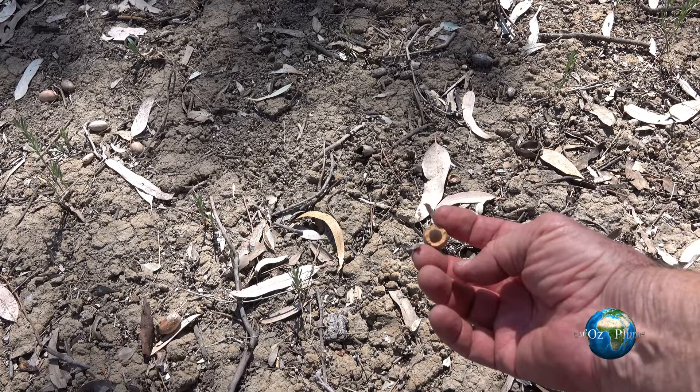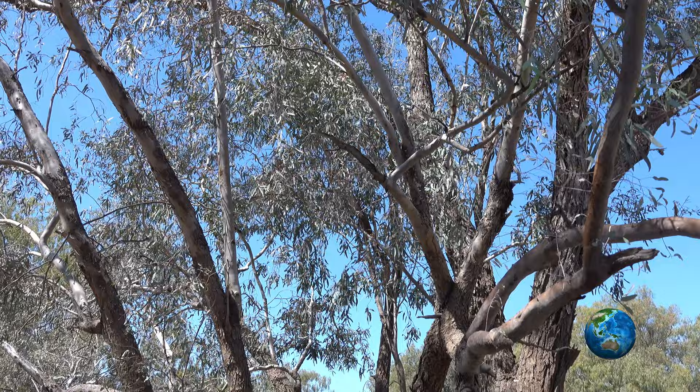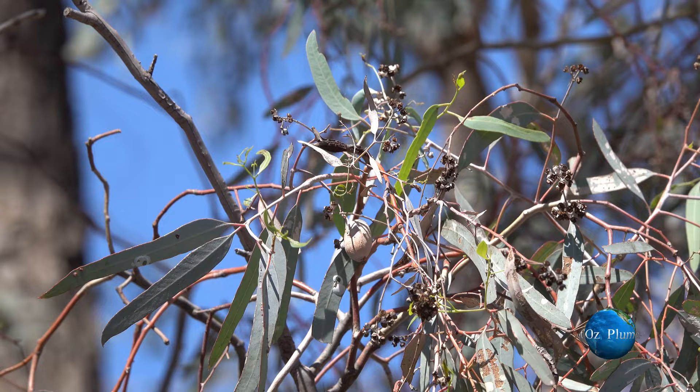These lignotubers have a hard casing, difficult to get open and get into the seed. Look, there are leaves attached to this one, showing the classical cockatoo feeding action of cutting off a sprig of leaves with the attached seed — and in this case a lignotuber.